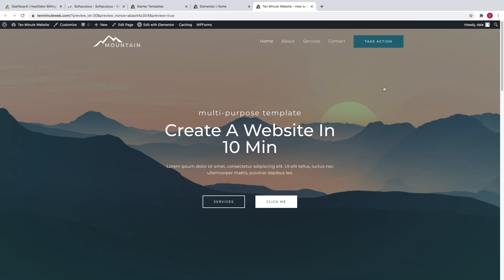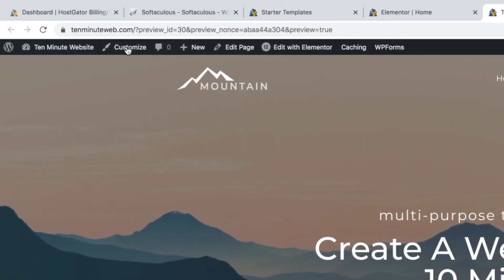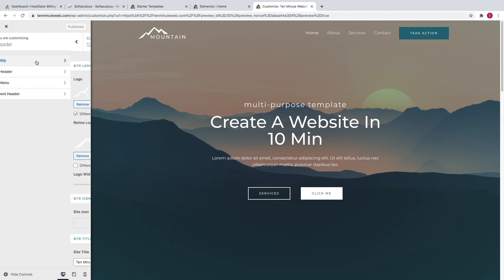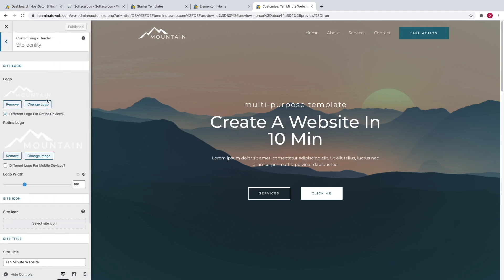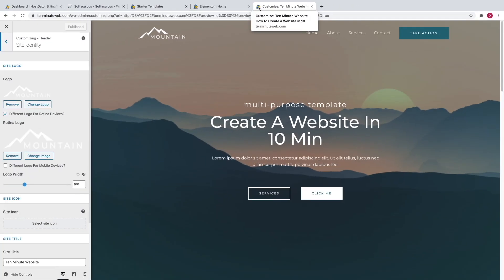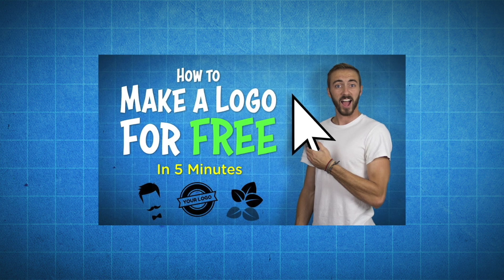Now you know how to use Elementor to edit sections of your website. Let me show you how to edit the header and the footer at the bottom — we're going to be using the theme Astra in order to edit these things. Just click on customize. Here's where you can edit the theme settings. If you want to change your logo, you can hover over it and click on the little blue box, or go to Header and then site identity. Here is where you can change your logo. You can also add a site icon right here. I have a video on my channel on how to create a logo for free in just 5 minutes that I'll put in the description, or you can click on the card at the top right corner.